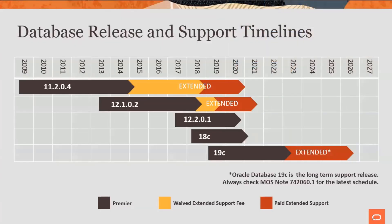Here is a graph that maybe you've already seen — hopefully many, many times. You can see 11.204 has been extended and extended and extended. You can even pay to extend it even longer into 2020, as you can see there. 12.102 has a similar form of extended support to go a little bit further.